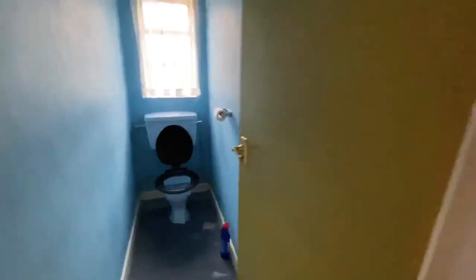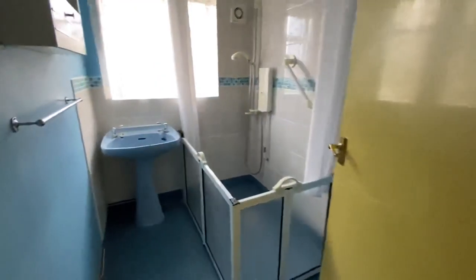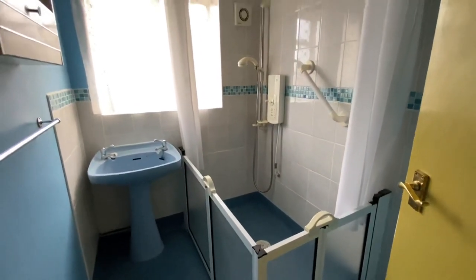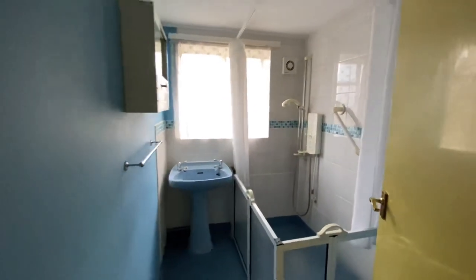There's a box room, and then you've got a sort of wet room shower in there. So that's what we've got inside.